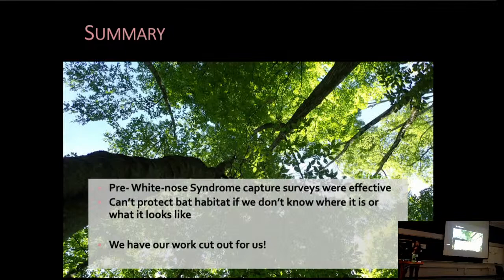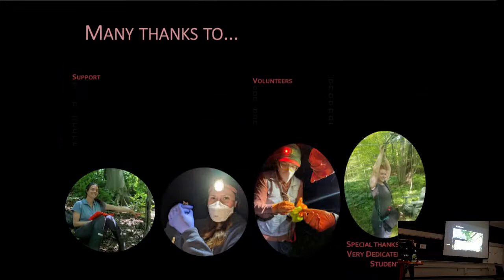In summary, pre-white-nose syndrome capture surveys were very effective at capturing our species at-risk bats. We can't protect habitat if we don't know where it is or what it looks like, and I think the first step would be to find where they're roosting in Southern Ontario. We have one more year of funding and we have a lot of work cut out for us this year.